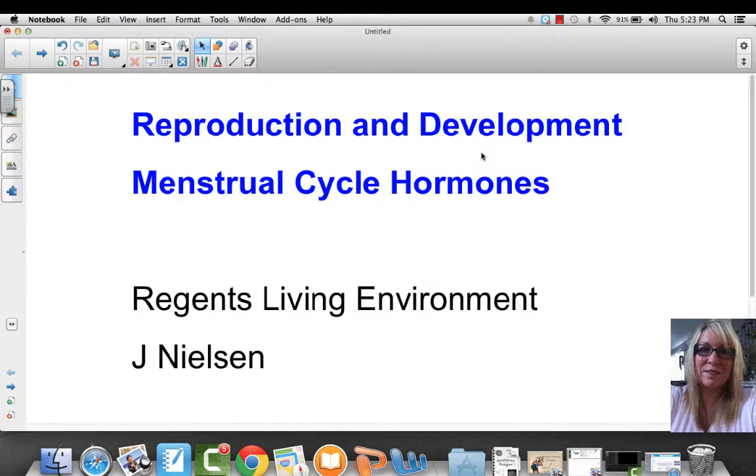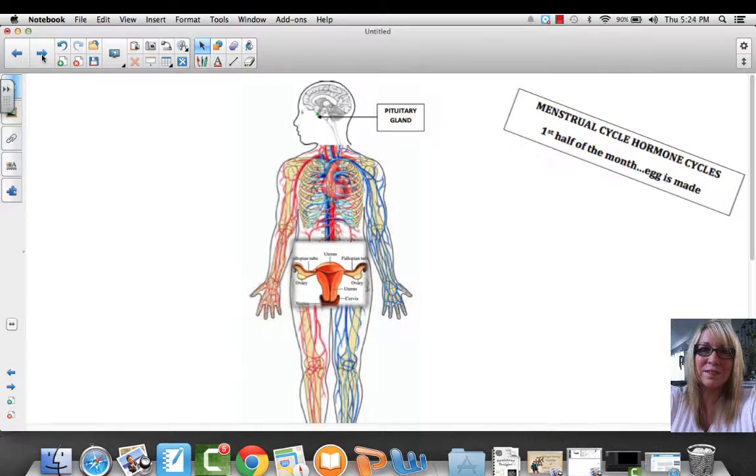Today we're going to talk about the menstrual cycle hormones. Some of these same hormones are found in males, but we're going to focus on the female system right now. You should have your note packet out and be turning to page 45. We're going to talk about the menstrual cycle in two parts. Both of these systems are a negative feedback loop system, which means the system controls how much product is produced — in this case, the hormones — by shutting down when those hormones get to a certain level.